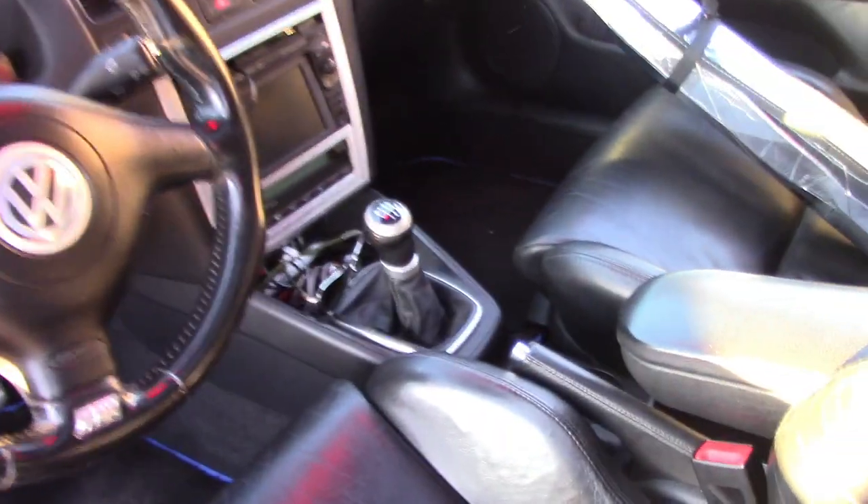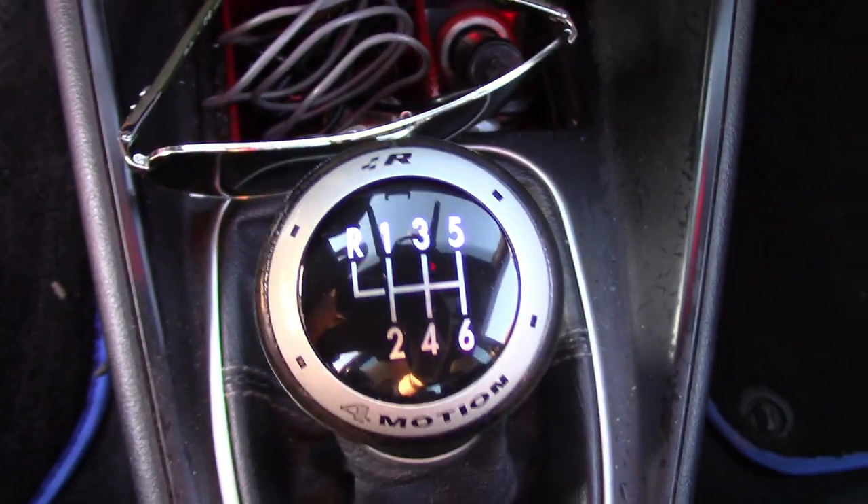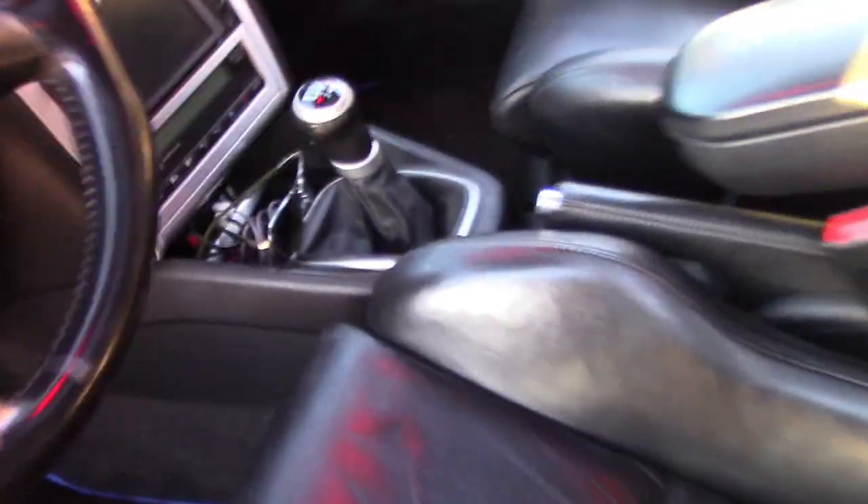The R32 also came with a very thick steering wheel with wonderful thumb grips — a lot thicker than the standard GTI. This has become a very desirable steering wheel for people with a GTI or another Mark IV to upgrade to. And of course, there's the all-wheel drive six-speed transmission.